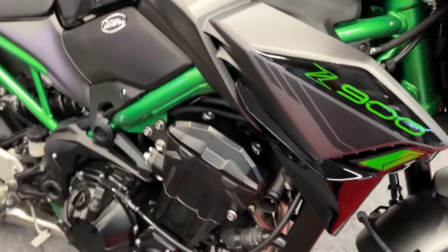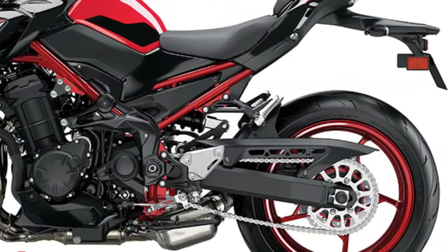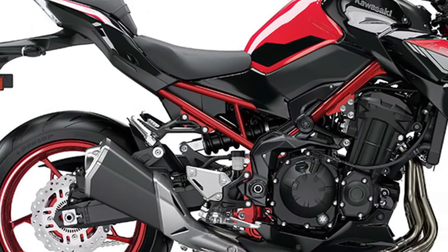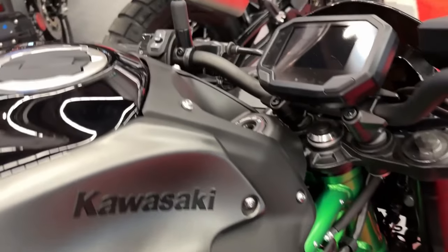Smartphone connectivity via Rideology the app, TFT color instrumentation, LED headlamp, position lamp and license plate lamp, and Dunlop SportMax Road Sport 2 tires.